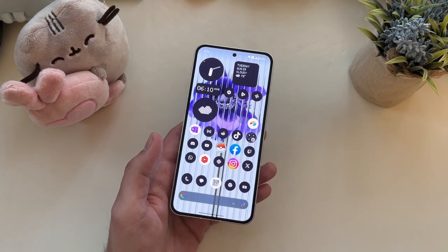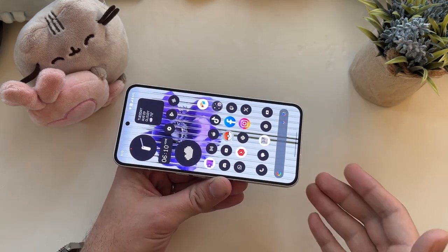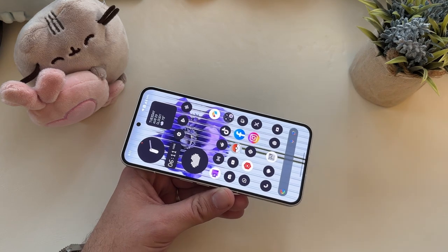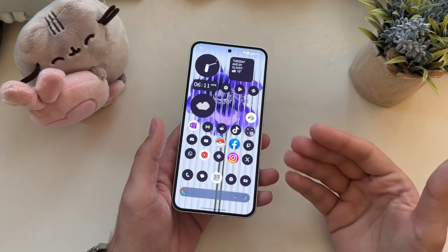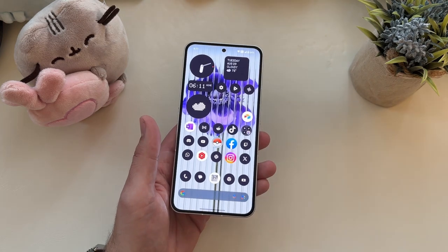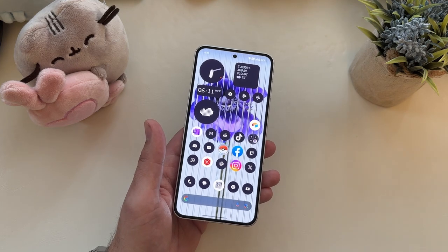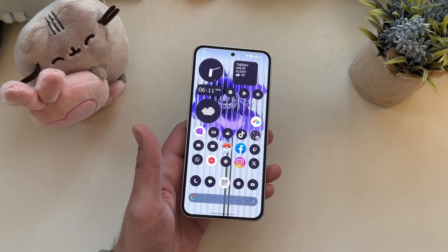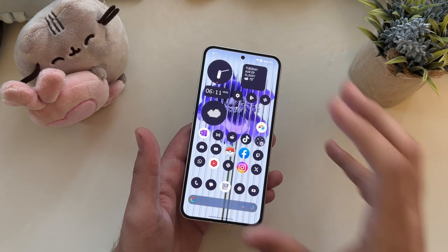Let's talk about that display, because it is fantastic. I don't know whether it's how they laminate it, but it feels like you're touching your content. I love the way that everything jumps off the display. Colors are good, saturation is great, brightness is fantastic — you have no problems on a sunny day outside. Like I said, 6.7 inches. You are limited by that 1080p, which is something that elsewhere in this price range you're going to have issues with. I personally feel like it's plenty good for me even at 1080p, and you are getting 120Hz. Overall, the display is a fantastic experience just because of how quality the OLED is.